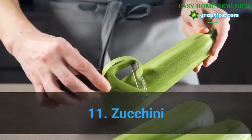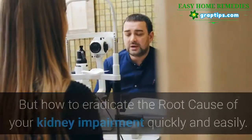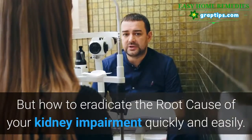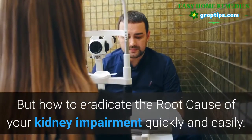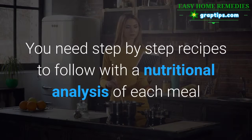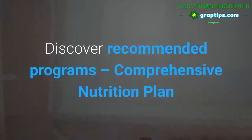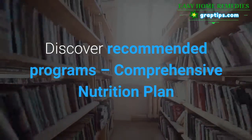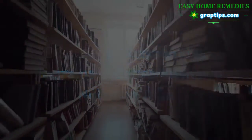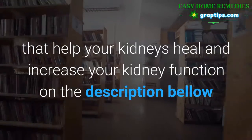11. Zucchini, 12. Yellow squash. But how to eradicate the root cause of your kidney impairment quickly and easily? You need step-by-step recipes to follow with a nutritional analysis of each meal and why you should eat these ingredients. Discover recommended programs with a comprehensive nutrition plan that helps your kidneys heal and increase your kidney function — see the description below.